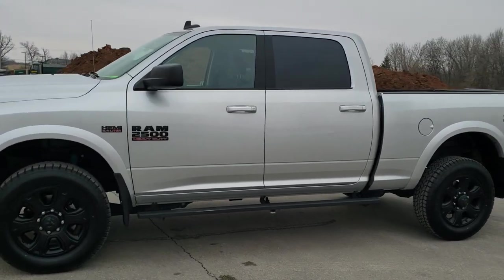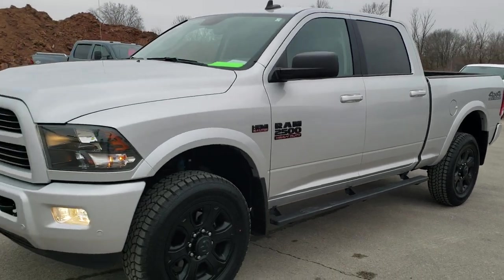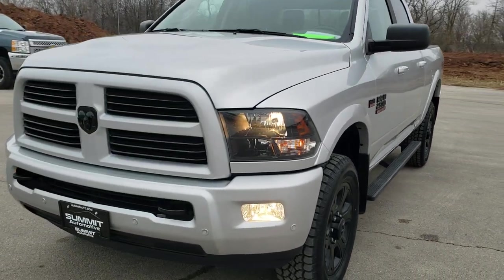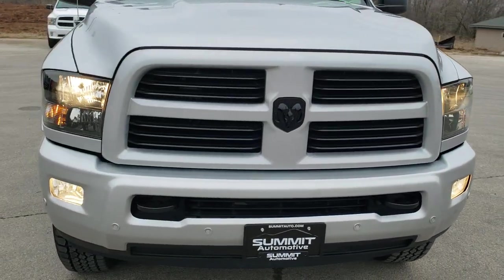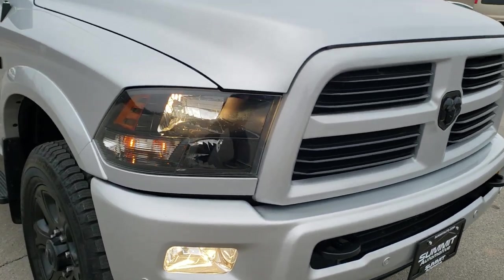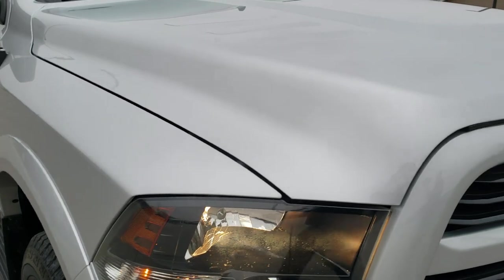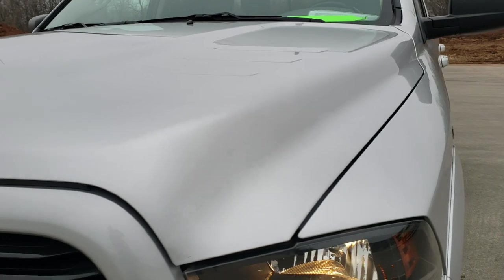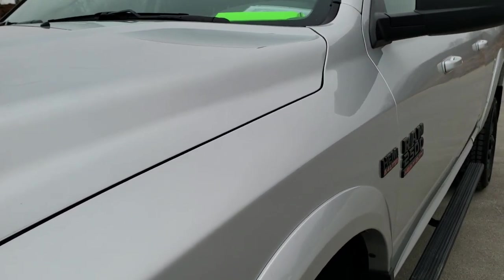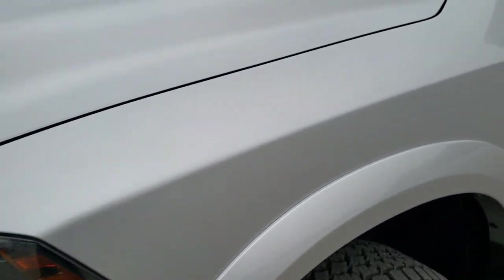This is stock number 10535. We are here at Summit Automotive in Fond du Lac, Wisconsin, your new and used heavy duty truck and Ram headquarters. Today we are checking out this super clean 2017 Ram 2500 Crew Cab Short Box. This truck has the 6.4 liter V8 Hemi motor. It has been fully safetyed and inspected by our service shop, has a fresh oil and filter change, all the fluids have been checked and topped off, and this truck is 100% ready to go.